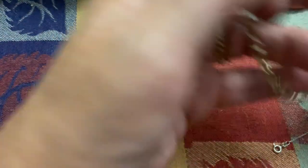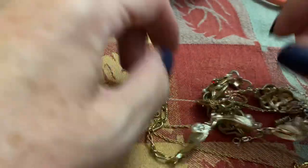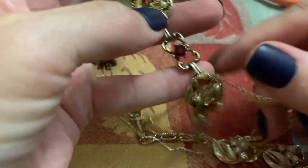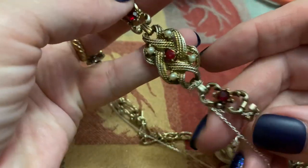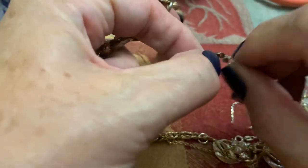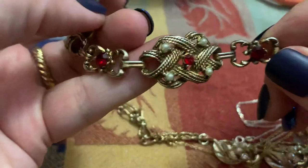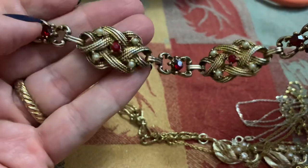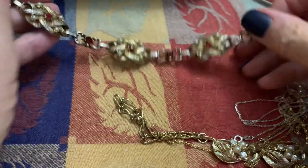I really did just untangle this — I'm not kidding. This has some wear, but I think it's got all of its stones. It's got red rhinestones and some little pearls. It does have some wear, though.